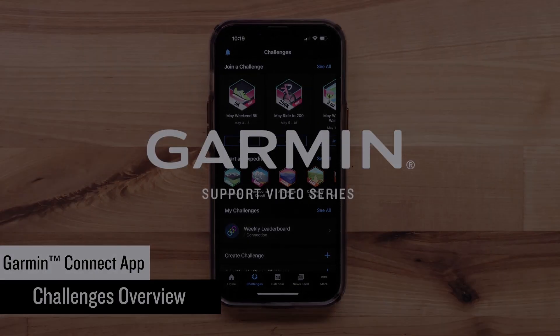You can also create a custom challenge. Select Create Challenge, then select a challenge type from one of the available options and select Next. You can then select the connections you want to participate in the challenge. Select Next, then set the parameters for the challenge such as the duration and start date. Select Let's Do This when done creating the challenge. A challenge invite will be sent to your connections where they can then join the challenge.